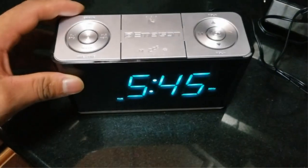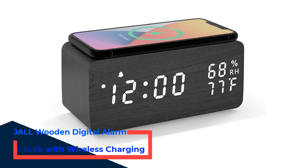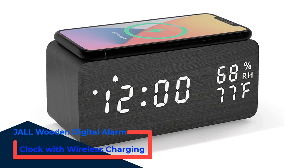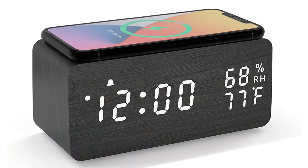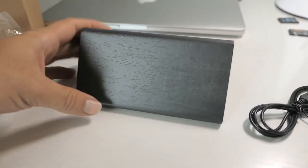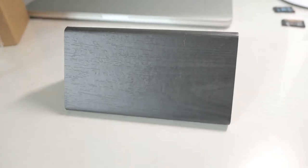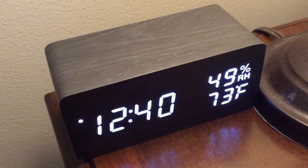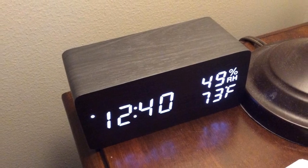Cons: Does not support wireless charging. Number 4: JLL Wooden Digital Alarm Clock with Wireless Charging. This device's ability to support most wireless charging-enabled phones makes it the best alarm clock iPhone dock. You only need to properly place your phone on the charging pad slash dock and leave it there to get powered up. It operates solely by being plugged into a power supply. Since it is an upgrade from its predecessors, it comes with not only two but three alarms.